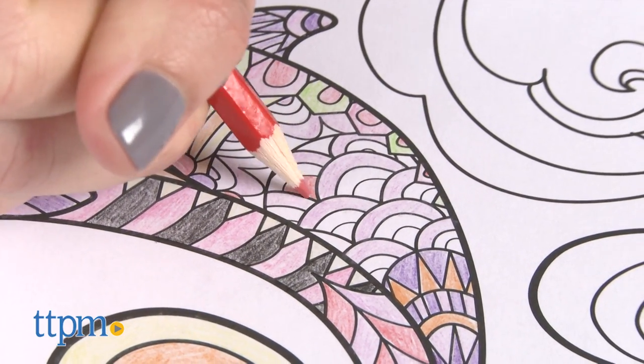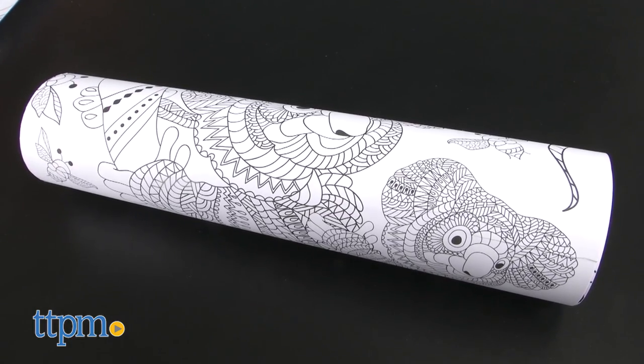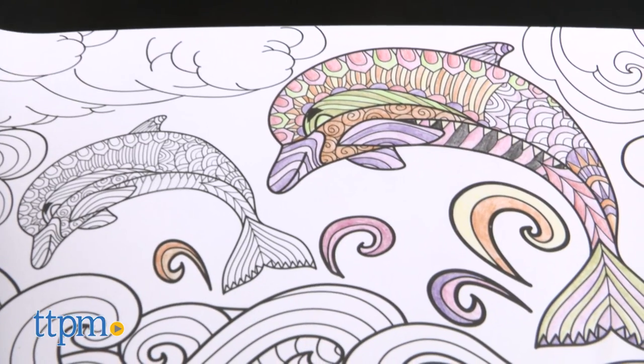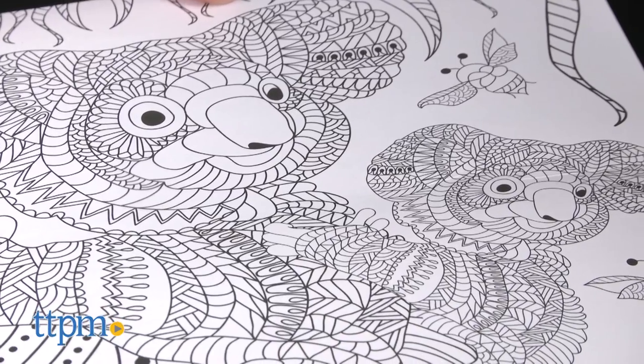Designed specifically for adults to relax while getting creative, this set includes four 11x17 posters, 12 pencils, and one pencil sharpener. The posters are beautifully illustrated pictures of pairs of mama and baby dolphins, owls, koalas, and porcupines.